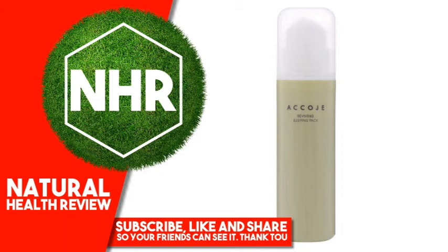Arginine, Ethylhexylglycerin, Portulaca Oleracea Extract, Opuntia Coccinellifera Fruit Extract, Aloe Barbadensis Leaf Extract, Ecklonia Cava Extract, Honey Extract, Propolis Extract, Glycine Soja (Soybean) Oil, Adenosine, Disodium EDTA.